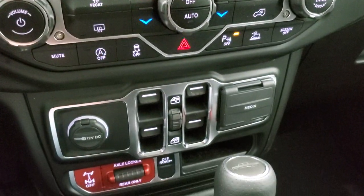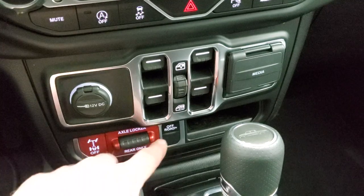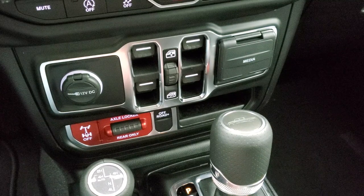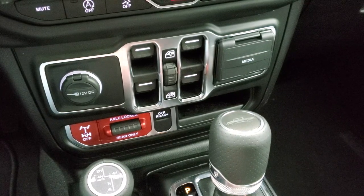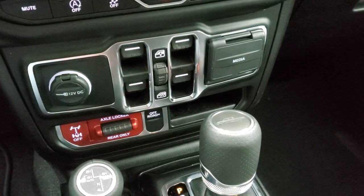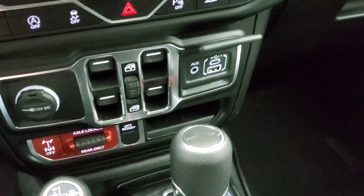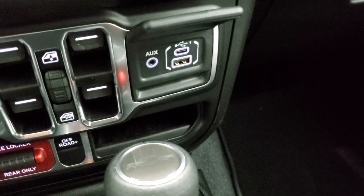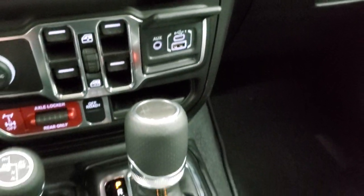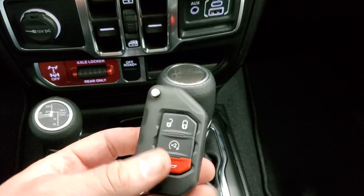Your window controls are right here. You've got your axle locker and off-road mode where you can actually go into four-wheel drive low at considerable speeds — I believe it's 45 miles per hour. You can go in four-wheel drive low at higher speeds in that off-road mode. You get aux, USB, and USB-C ports, and the 8-speed automatic transmission with keyless entry and remote start.